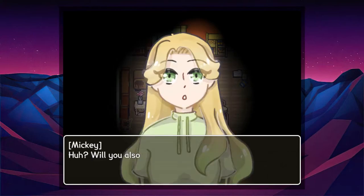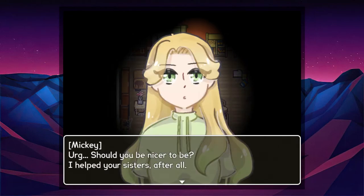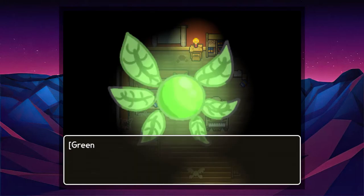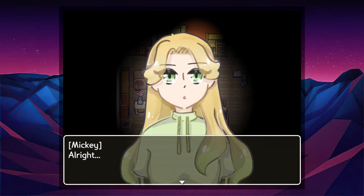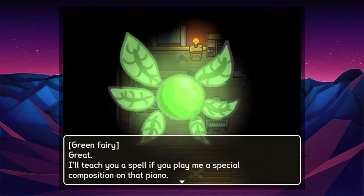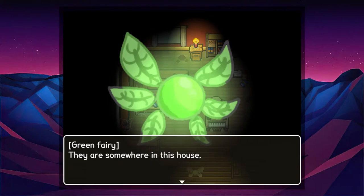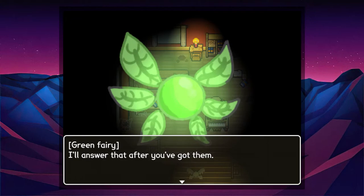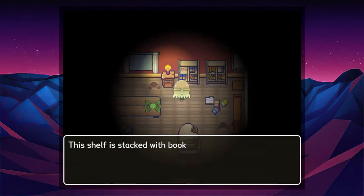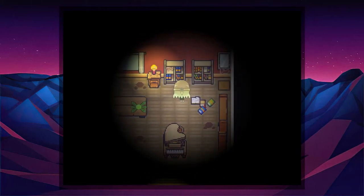I learned two spells in one day! Remarkable — let's turn that into three. Will you also teach me a spell? Yes, but not for free. Should you be nicer to me? I helped your sister after all. They are also your sisters — I'm only offering because you did that. I'll teach you a spell if you play me a special composition on that piano. Just give me the note sheets — they are somewhere in this house, go find them. These books are about human anatomy — very interesting considering there are romance novels right next to it.